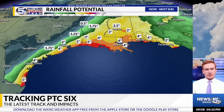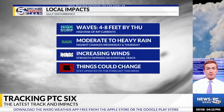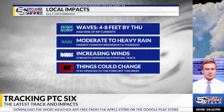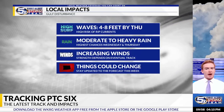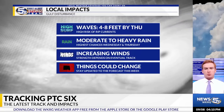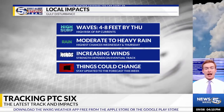A lot of rainfall is expected along the Texas and Louisiana coastlines as well. For local impacts, waves are going to get up to four to eight feet by Thursday as the system makes its way through the Gulf, and we'll have a high risk for rip currents by Wednesday. Moderate to heavy rain is most likely on Wednesday and Thursday, with increasing wind speeds as well. This will change depending on when we nail down the track of this system.